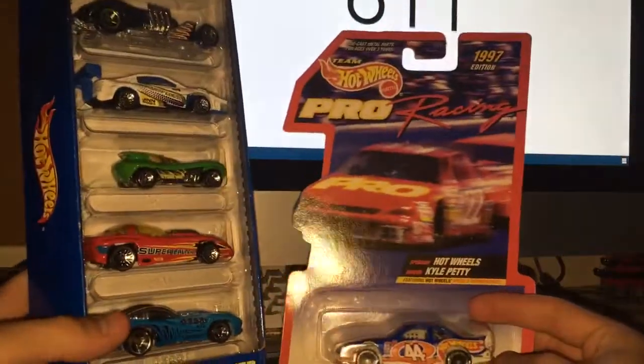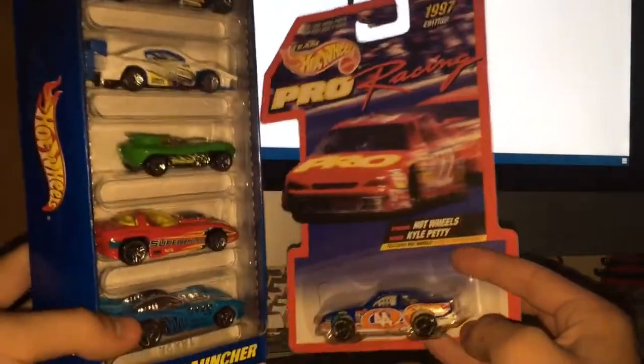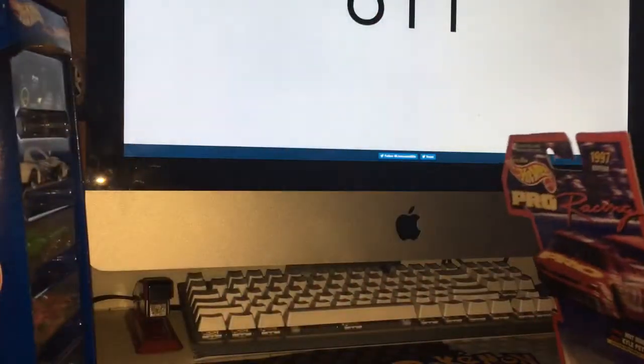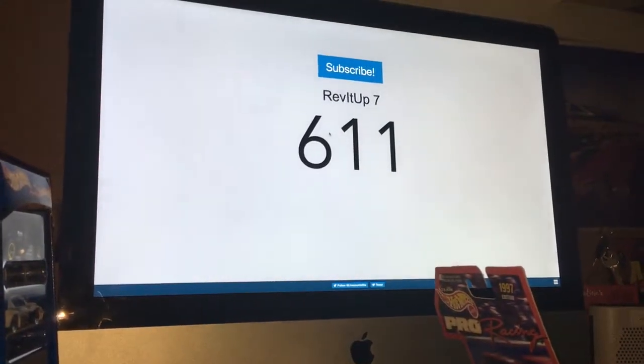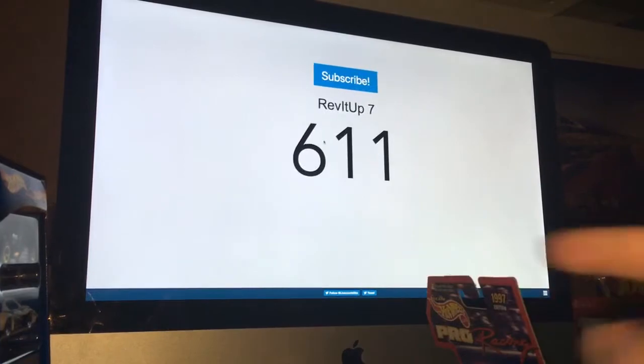Thank you for watching episode two of Hot Wheels Memorabilia. Thanks for 611 subscribers — that was fast. And 110,000 views — that's awesome too. Bye.